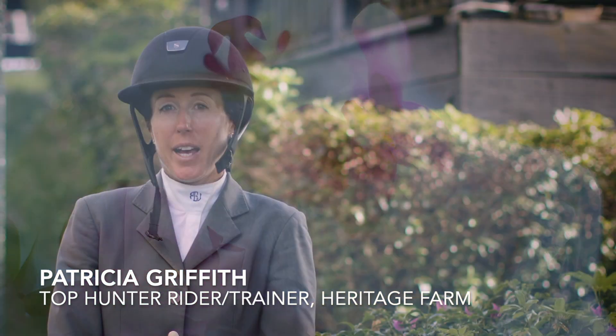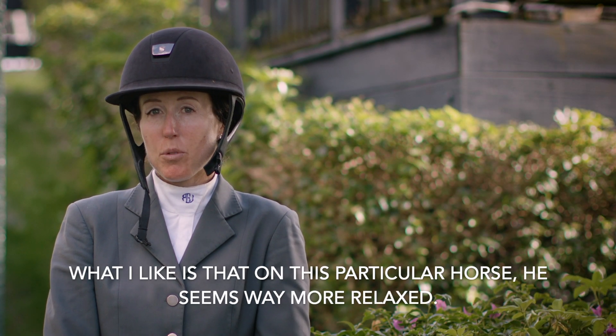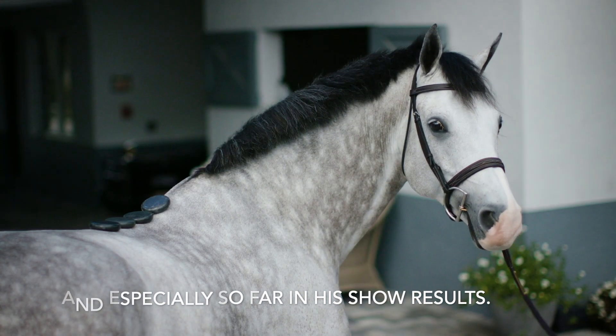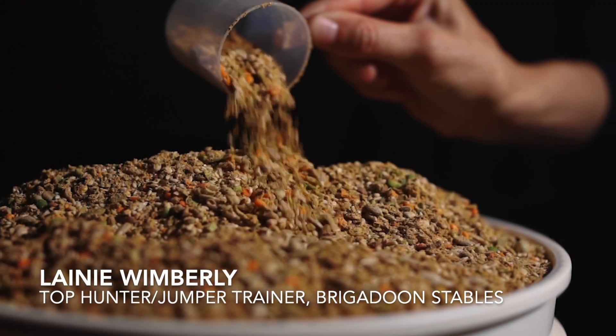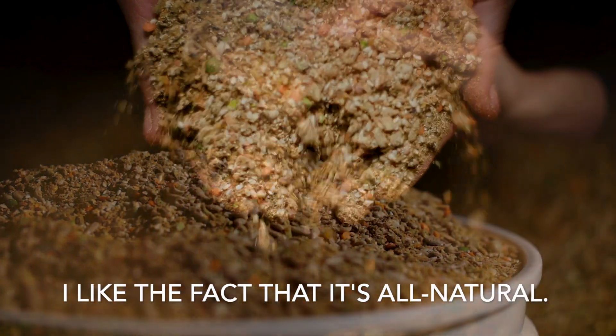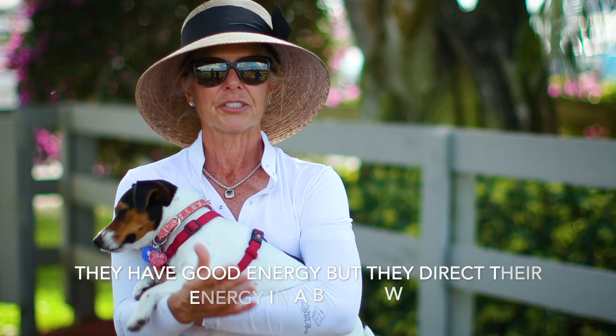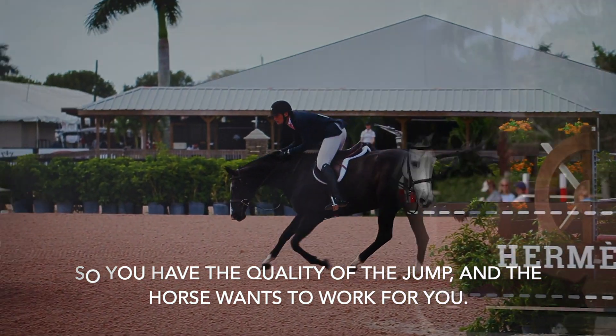What I like is that on this particular horse he seems way more relaxed, and especially so far in his show results. I like the fact that it's all natural. They have good energy, but they direct their energy in a better way. So you have the quality of the jump. The horse wants to work for you.